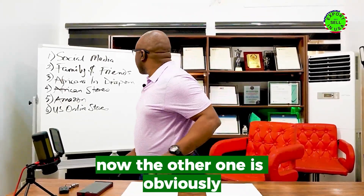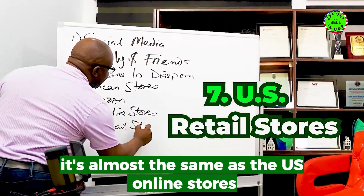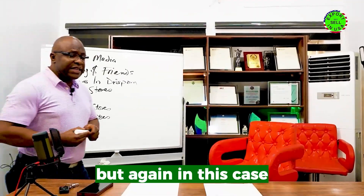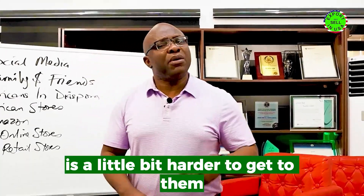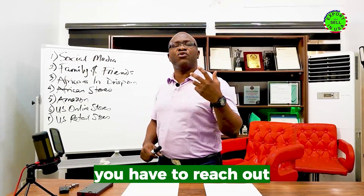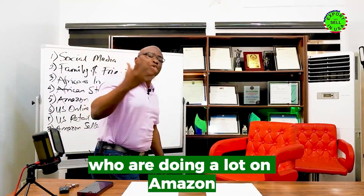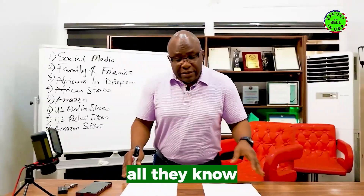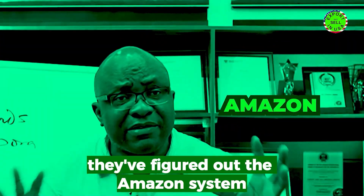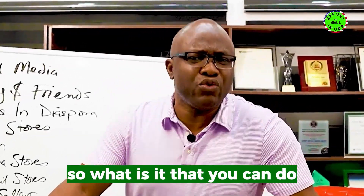US retail stores is almost the same as US online stores, but these people are mainly in the retail business — it's a little harder to get to them, but it works. You have to be persistent and keep reaching out. The next strategy is what I call Amazon sellers — companies that are doing a lot on Amazon but don't make the products they sell; they've simply figured out the Amazon system.